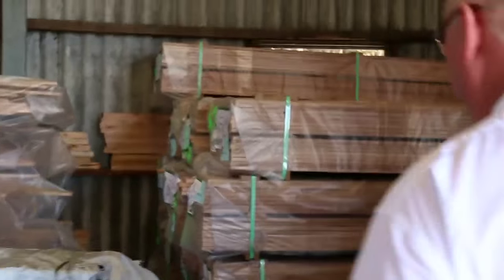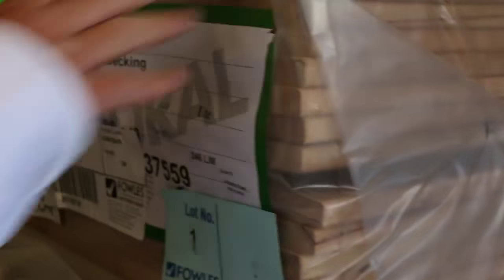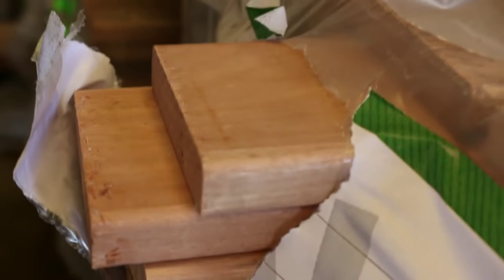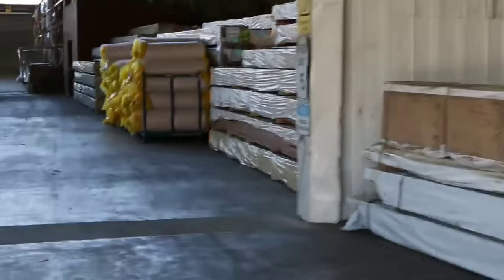This is where we start the auction tomorrow - blackbark decking. Lot 1 through to lot 17. 86 by 19 blackbark decking - really nice looking timber that. That's beautiful stuff there - nice Aussie hardwoods. Really nice start there tomorrow. Make sure you're here at the start so you don't miss out. Only 17 packs of that in there tomorrow.